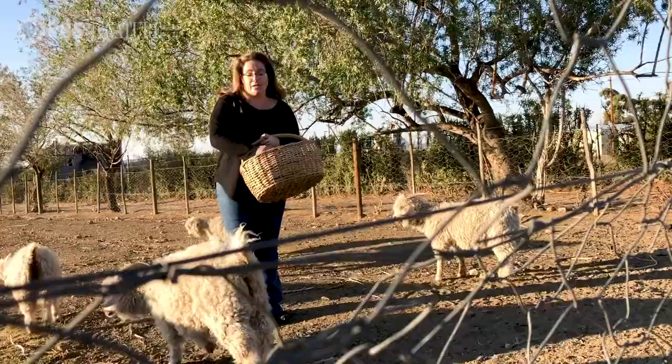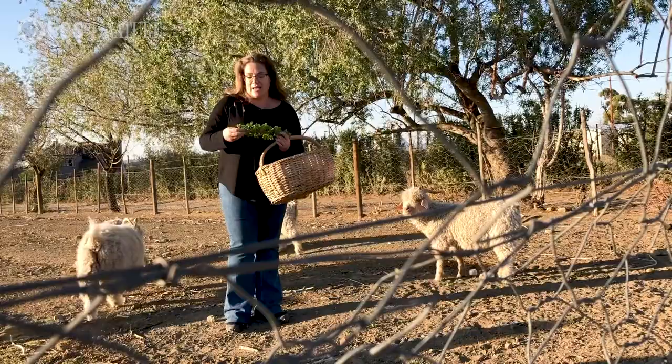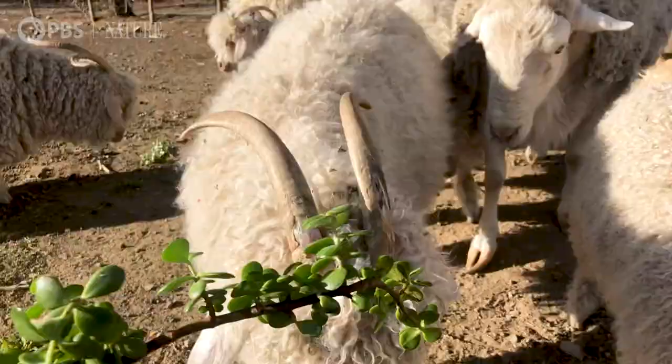Speckboom makes a beautiful flower in spring and summer if the rains have been good, and that also brings loads of insects, especially bees, and the bees bring the birds. So everyone likes a little bit of Speckboom.